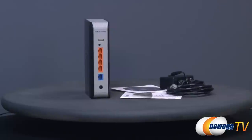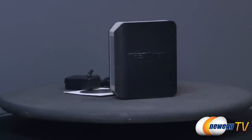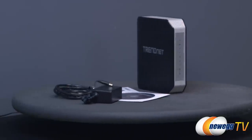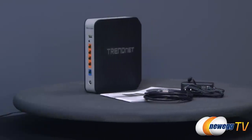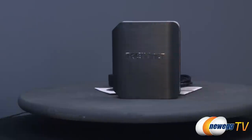This TrendNet AC1750 dual band wireless router handles the demands of multiple HD streams with gigabit wireless speeds. Use the high-performance 450 megabit per second wireless network to connect everyday devices such as your smartphones and tablets.